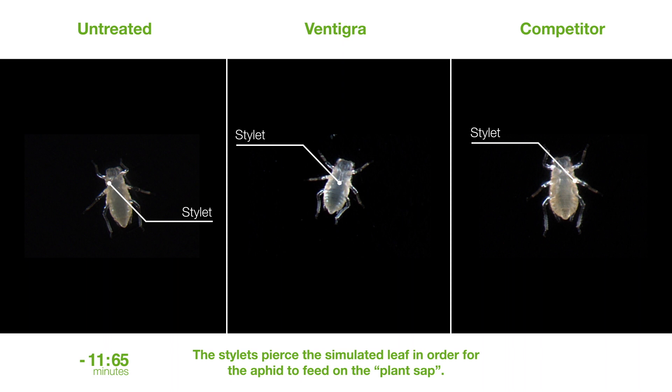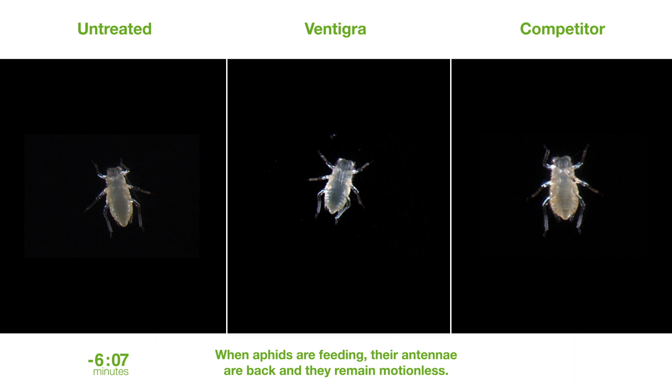When aphids are feeding, their antennae are back and they remain motionless. When the timer reaches zero, the product is introduced to the feeding solution.